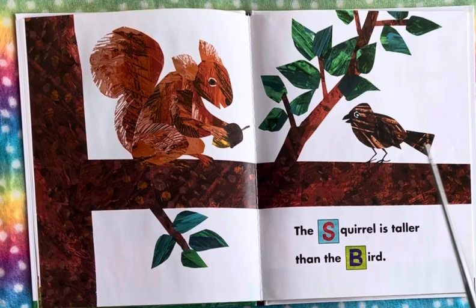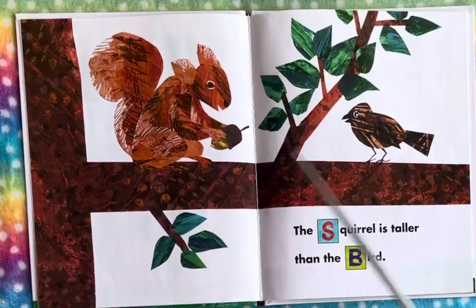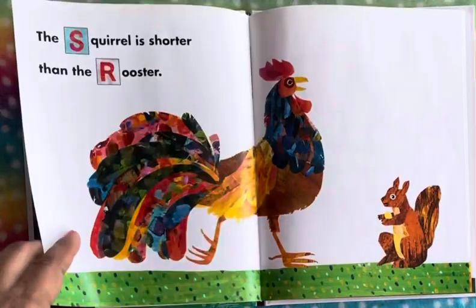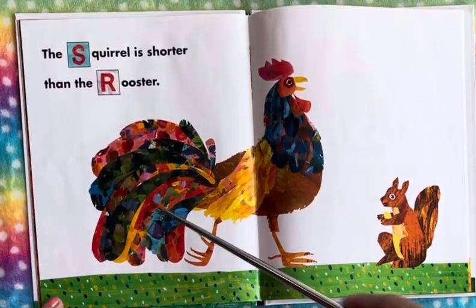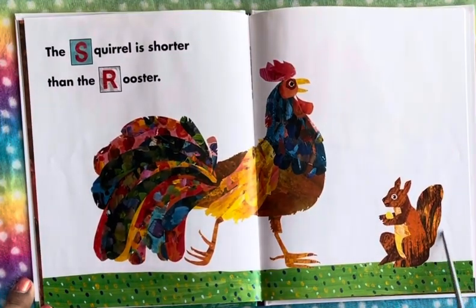We see a squirrel — the squirrel is taller than the bird. Here's a bird and this is a squirrel eating its nuts, and it is much taller than the bird. And the squirrel is shorter than the rooster, so the rooster is much bigger and larger than the squirrel.